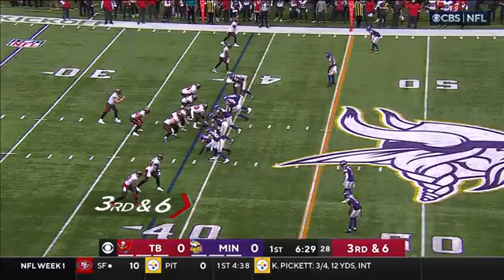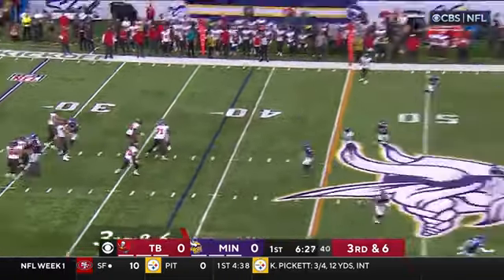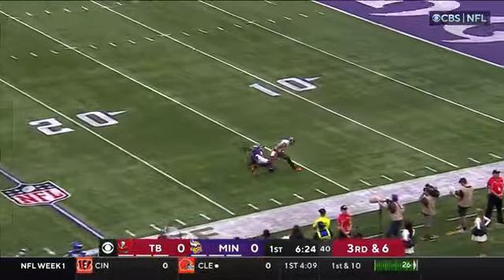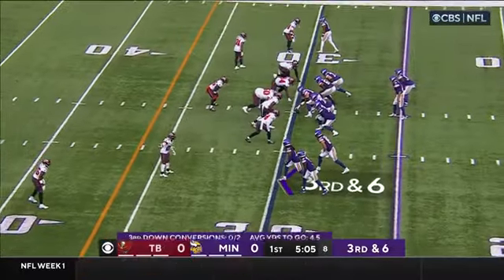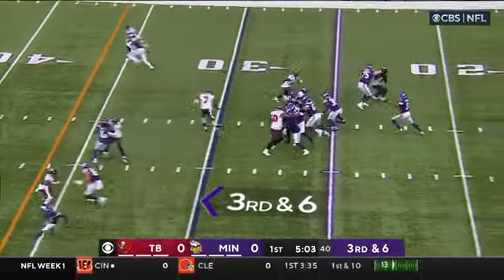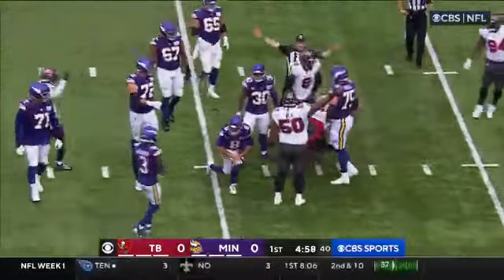Right now you've got a cover zero look here. Mayfield taking a deep shot from Mike Evans — he's down there and it's incomplete. Third and six, pressure's coming, Cousins is decked, the ball is out, and the Buccaneers have it.